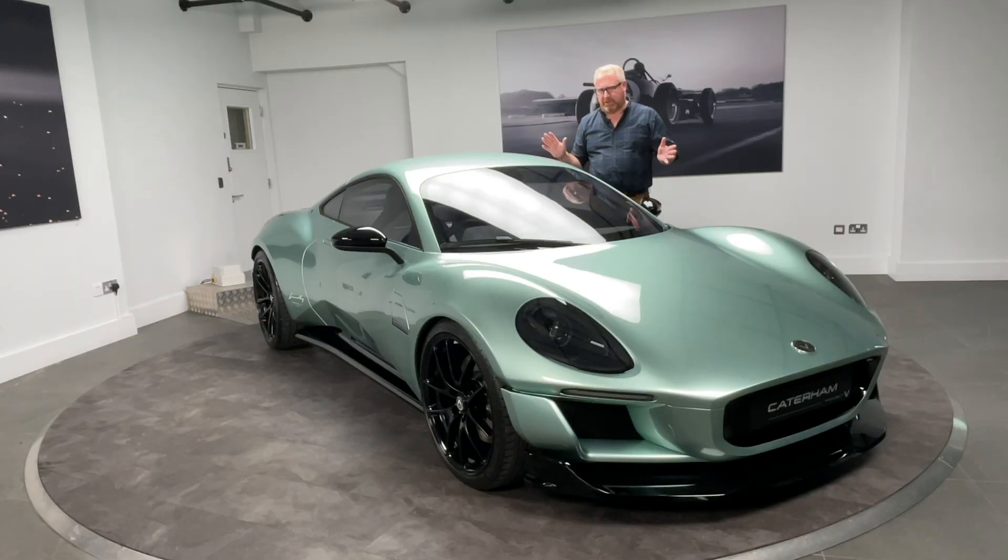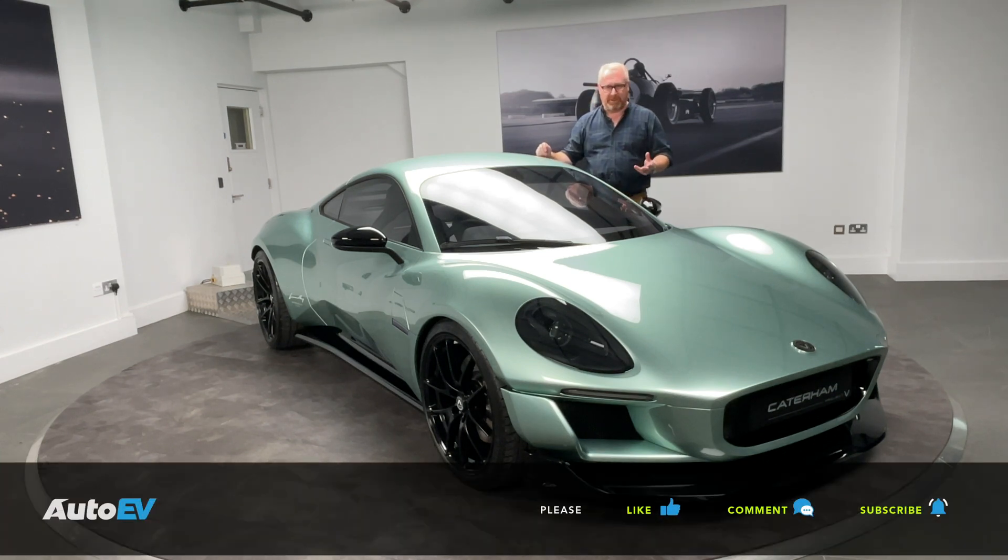Before we get started on the new Caterham Project V, please make sure you're subscribed to the Auto EV channel, press the bell button so you're notified when our next video goes live, and if you enjoy the video give it a thumbs up. Leave us your comments below and let me know your thoughts on the cars we feature, such as the Caterham Project V.